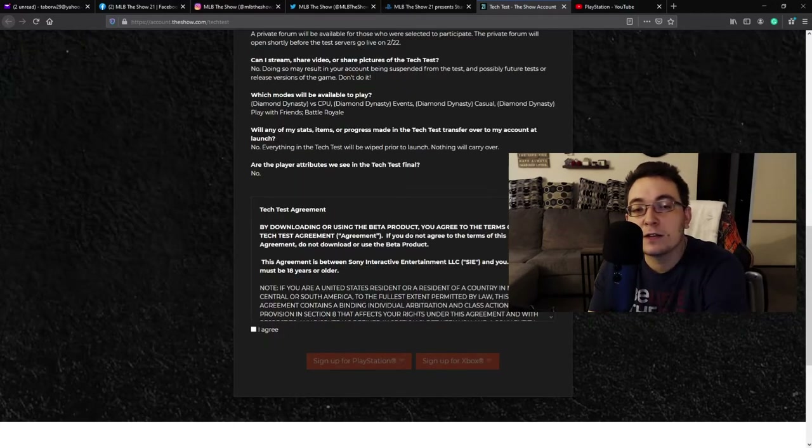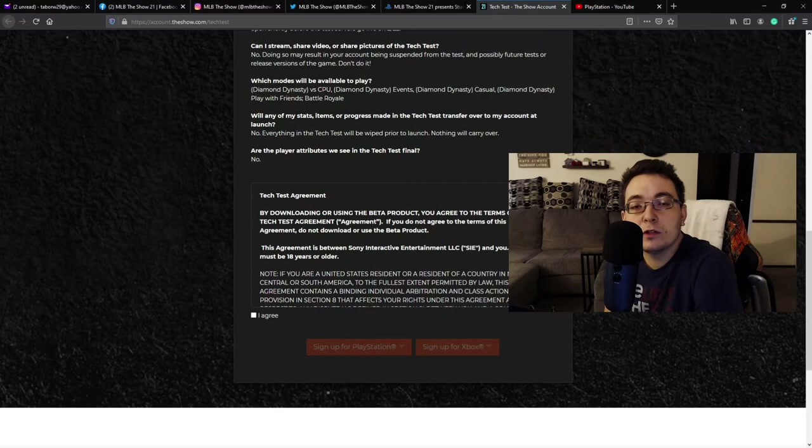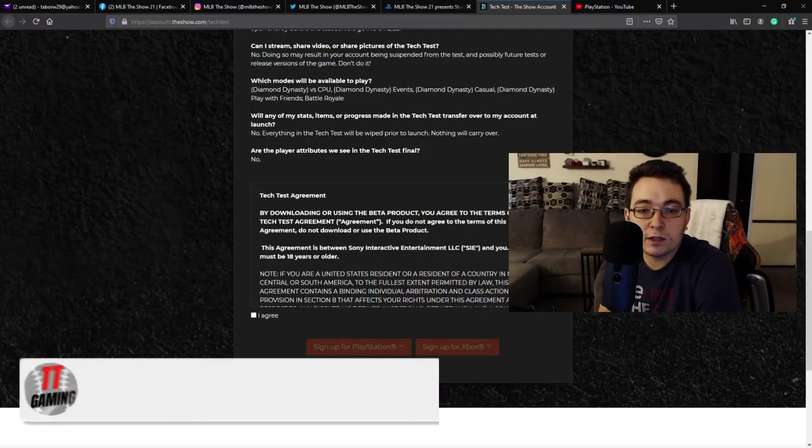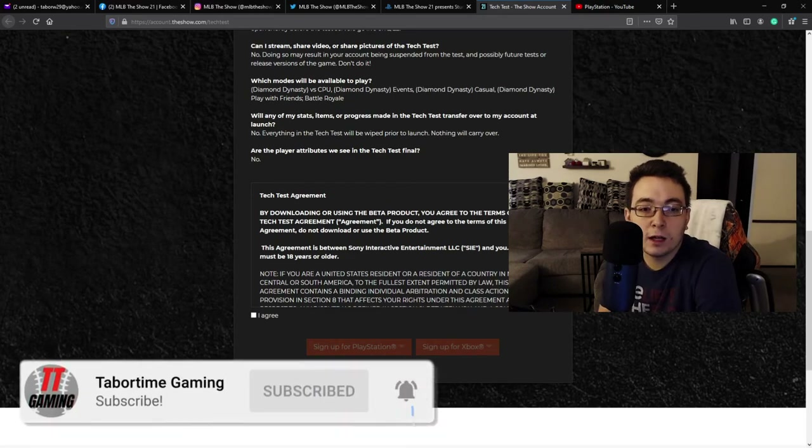The most common question is which game modes will be available in the beta. The game modes available are Diamond Dynasty against a CPU, Diamond Dynasty events, and Diamond Dynasty on casual mode. A lot of it is DD-related because they're testing the servers. You can also do Diamond Dynasty play against friends and Battle Royale. I've signed up, and if I do end up getting in, I'll probably be playing Battle Royale. I'm not a huge fan of Diamond Dynasty, but I've come to really enjoy Battle Royale this past year.